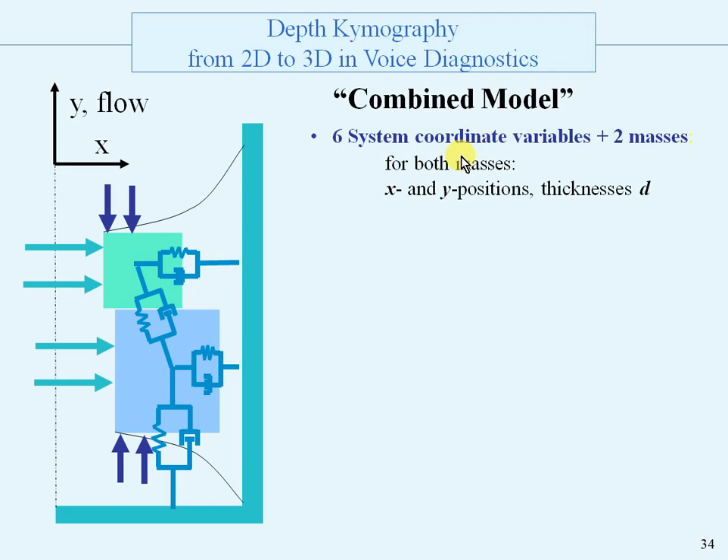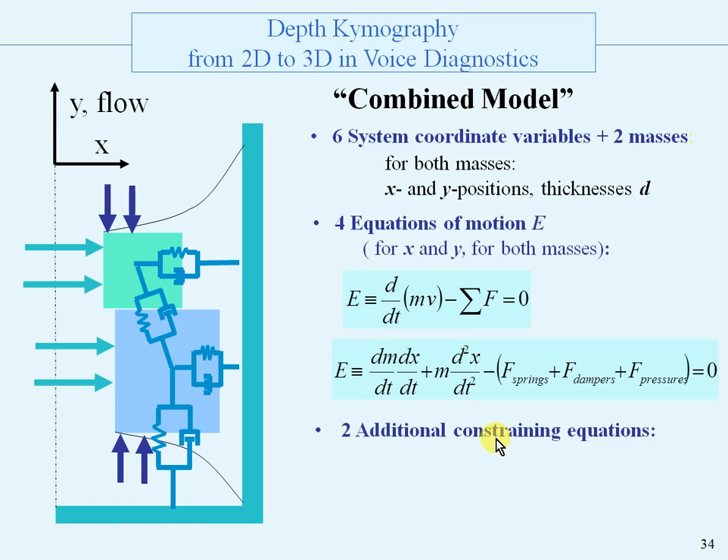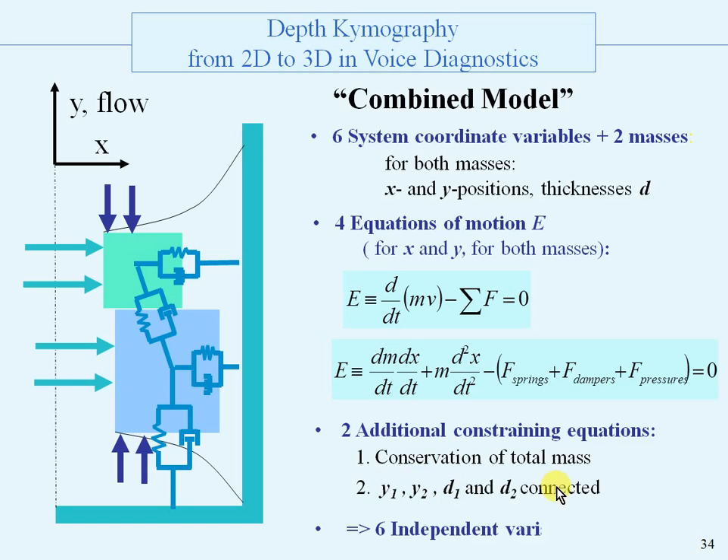We have six system coordinate variables and two masses. There are four equations of motion for both masses and for the x and y coordinates. The equation of motion is that the time derivative of the impulse minus the forces must be zero. This is written out: the time derivative of the impulse, with a term since the mass is also time dependent, and here are the forces and the acceleration term. We have two additional constraining equations because there is conservation of total mass — when mass 1 is changing, mass 2 has to compensate — and the y coordinates and thicknesses are connected. So we end up with six independent variables.